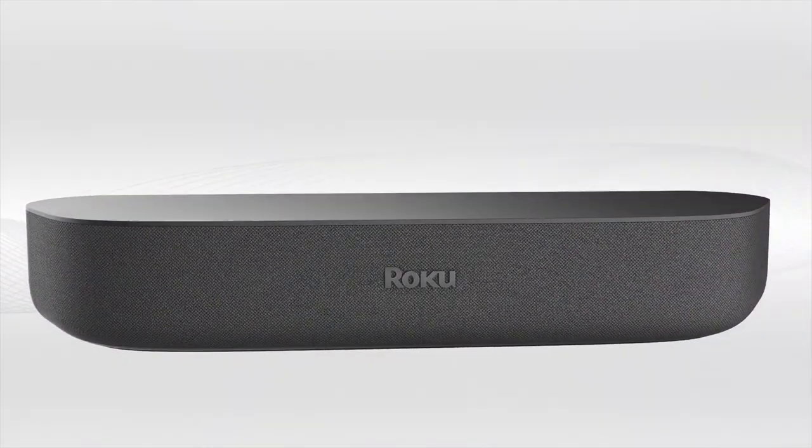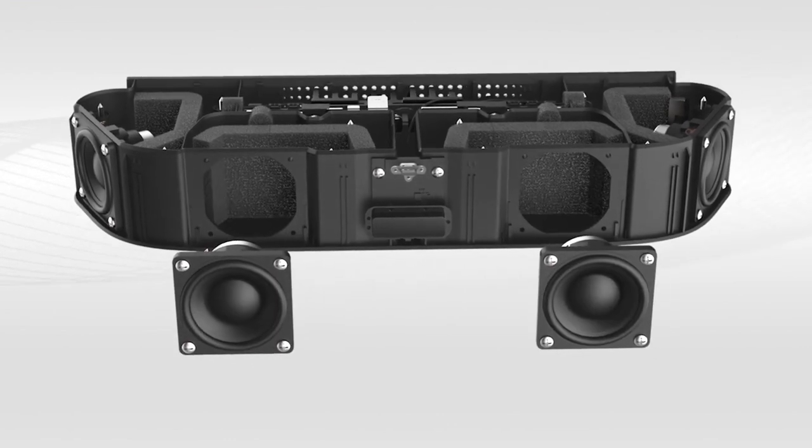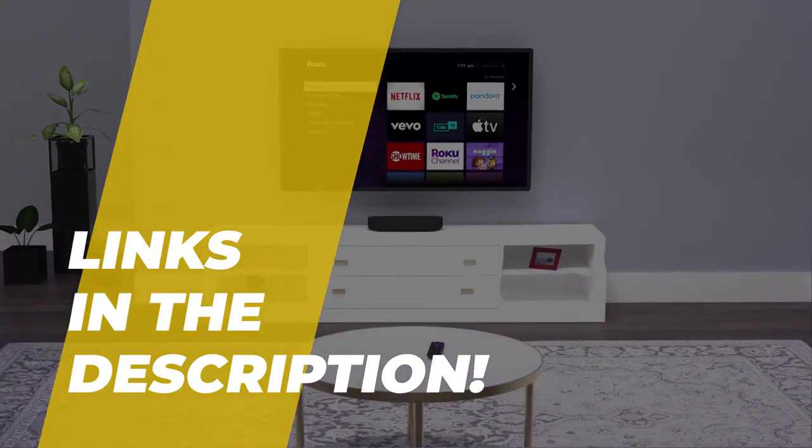Hello peeps, today we'll take a look at the best IPTV box in the market. I made this list based on my favorites and I'm trying to help you find the right one for your needs. To see up-to-date prices and more information about these excellent items, you can check out the link in the description.